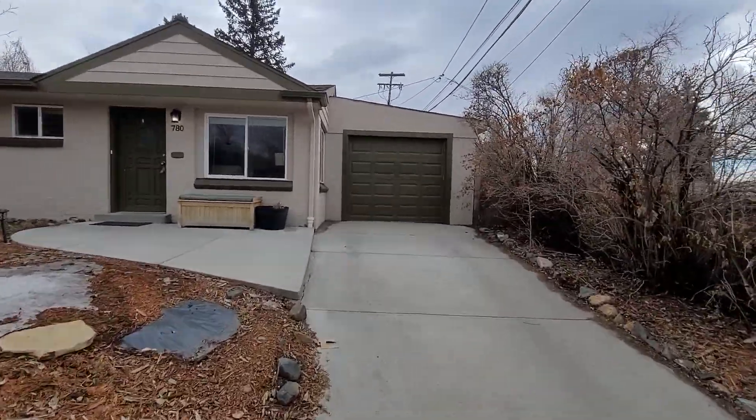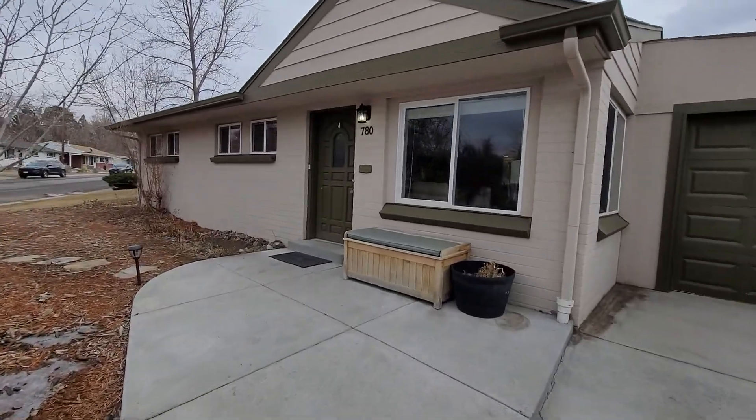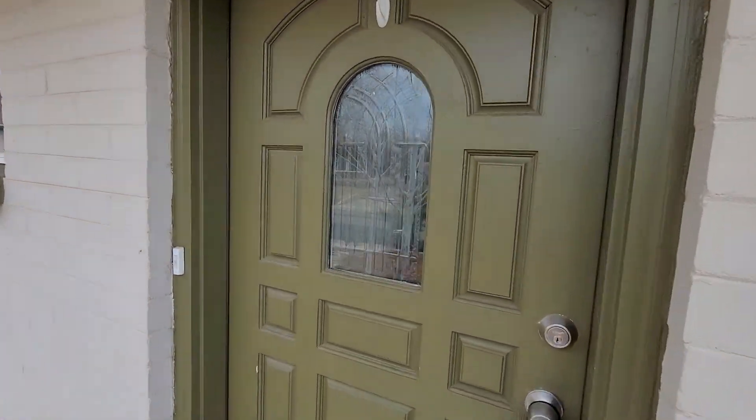Looks like we have a one-car garage. This house faces northwest. I was just noticing the snow that hadn't melted yet.